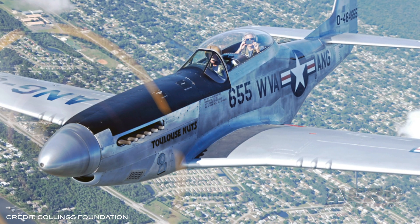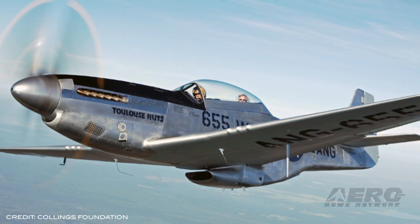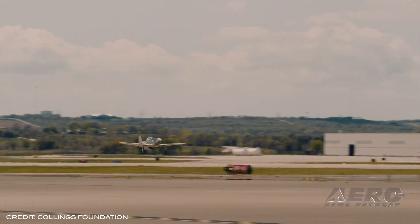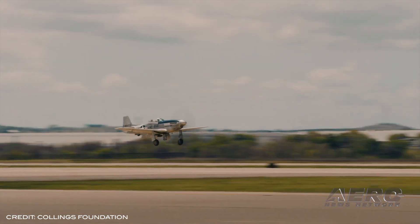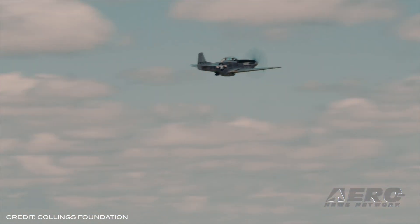The FAA has proposed a $247,000 civil penalty against the Collings Foundation of Stow, Massachusetts for allegedly conducting unauthorized flights in a P-51D Mustang airplane. The Mustang in question is a limited category aircraft, and FAA regulations prohibit charging people for flights in this category. The FAA alleges that between January 17th and January 30th of this year, the Foundation improperly operated the Mustang on 26 flights carrying people it had charged for flight training. The FAA also alleges that before operations occurred, FAA inspectors advised the Foundation that such flights would violate their regulations. The Collings Foundation now has 30 days after receiving the FAA's enforcement letter to respond to the agency.